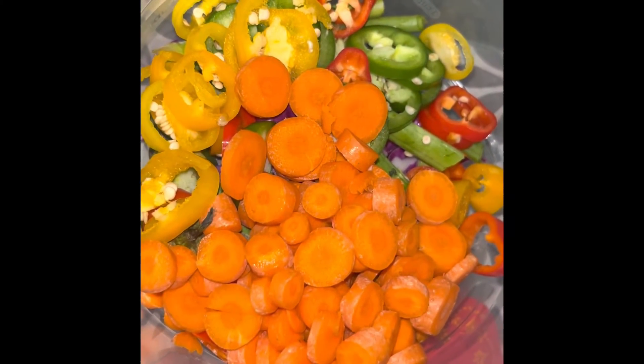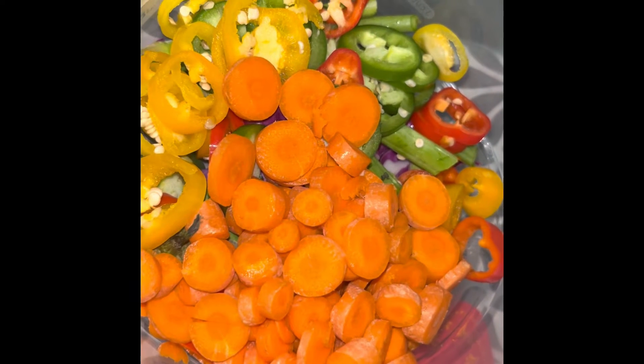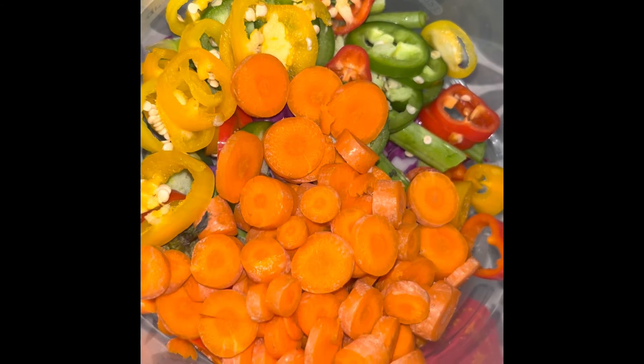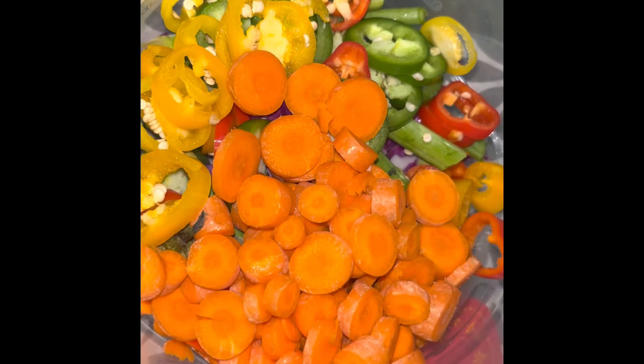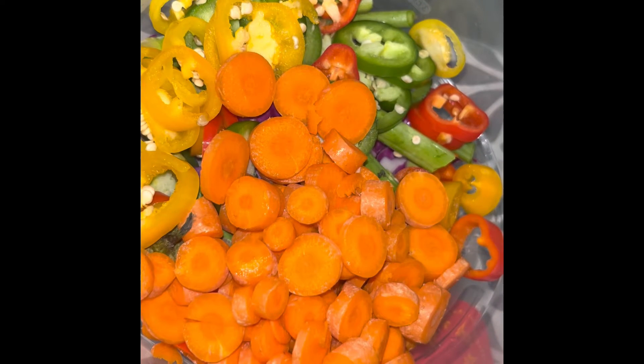I got the carrots all diced up and I'm gonna take them to the sink and wash them really good. Then I'm going to sauté it in just a little bit of extra virgin olive oil and put some Dash seasoning on it. This is going to pair well with my baked chicken wings tonight.